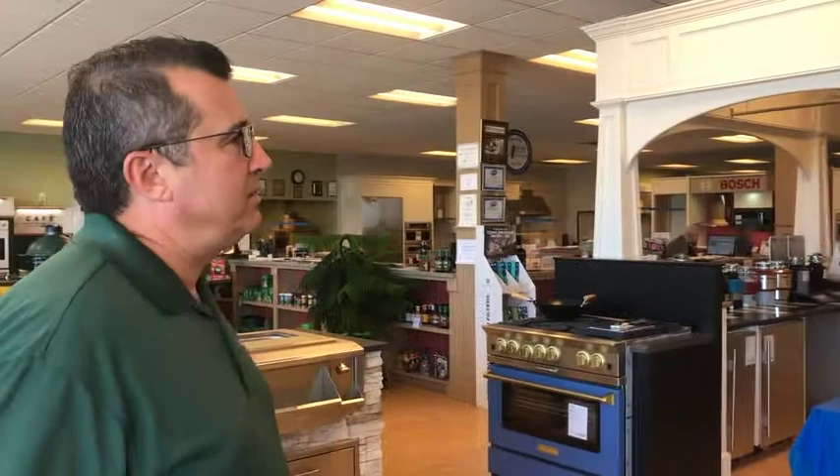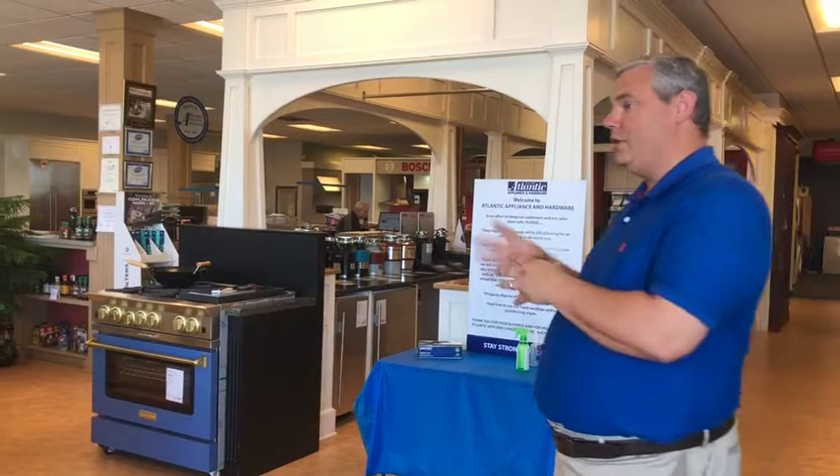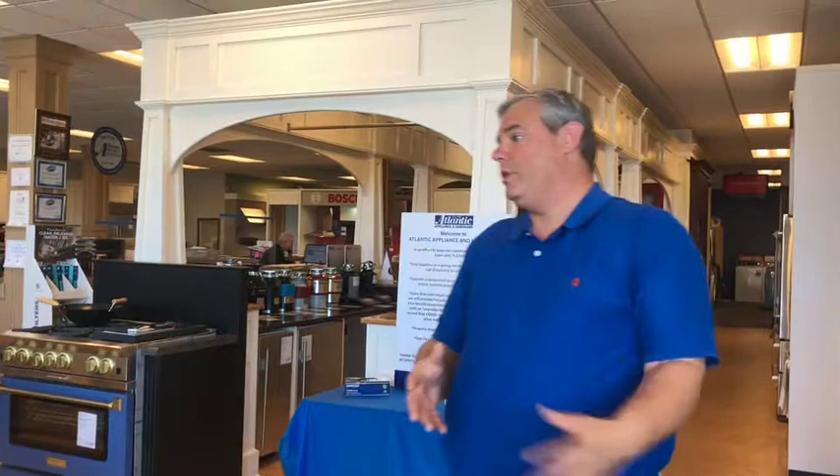Are you compensated more for selling a Sub-Zero than a KitchenAid? We are not. Most everyone here is a non-commissioned salesperson. It is our job to find what's best for you and your budget. If you come in with a $5,000 budget I can show you this, and if you want a $40,000 Sub-Zero Wolf or Thermador kitchen, we can supply that as well — we can do either way.